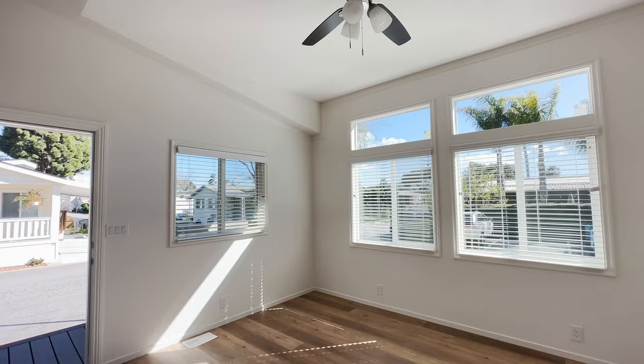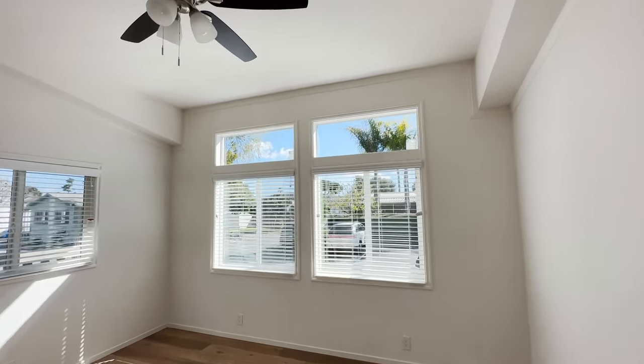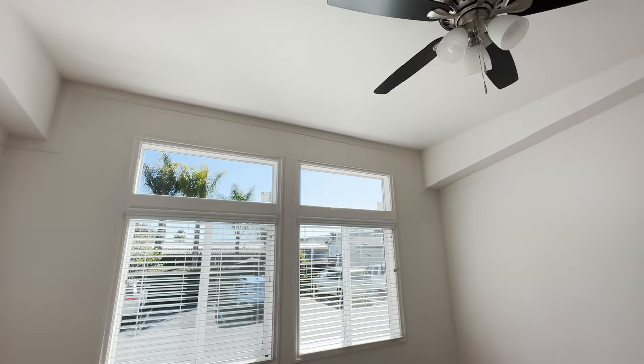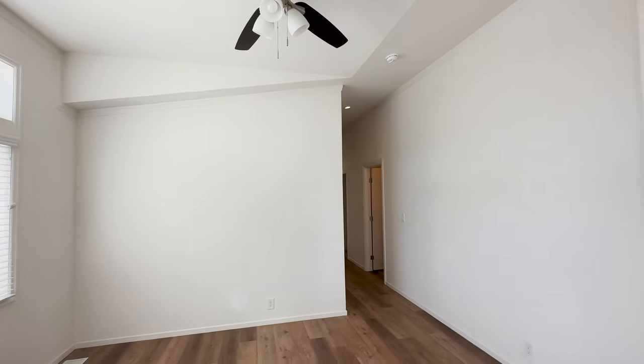Look how beautiful this is — we're going to show you this dormer so you can see the different architecture in the ceiling. It adds great character to the home and is something you don't see very often. This is a clearstory dormer and it gives you the feeling of a nine-foot flat ceiling.